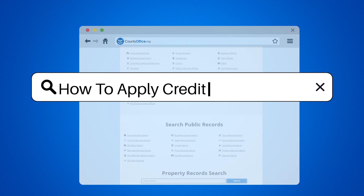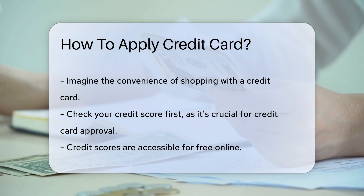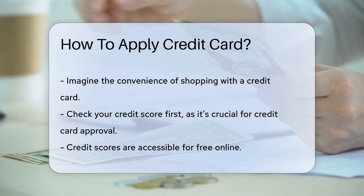How to apply for a credit card. Imagine a world where you can shop with just a piece of plastic. Welcome to the land of credit cards. Let's dive into how you can get your hands on one.